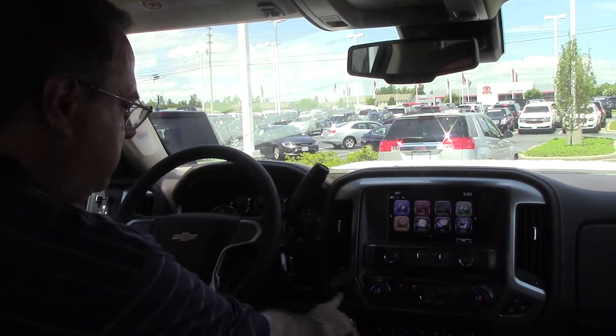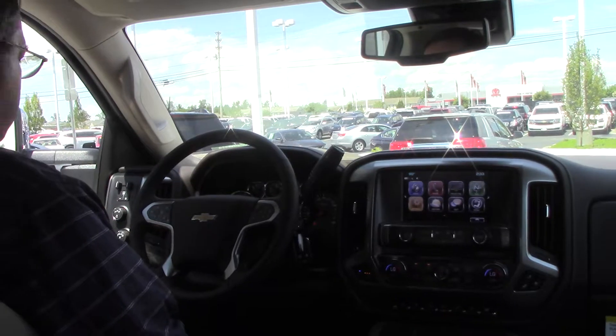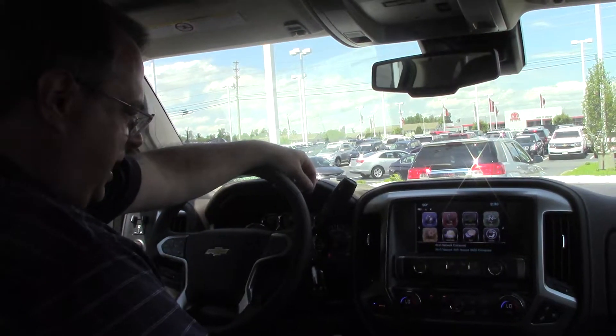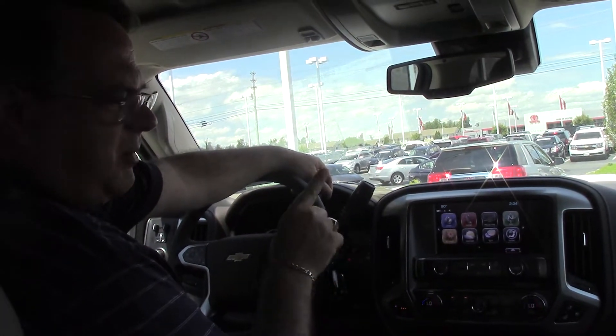It's got ventilated seats as well as heated seats. You also have the extra trailer braking feature in this vehicle. Of course, four-wheel drive, seat memory — everything you'd want because of the LTZ package that it has. A great truck from Hubert Vester Chevrolet. Let's check out the Z71 Silverado Duramax diesel.